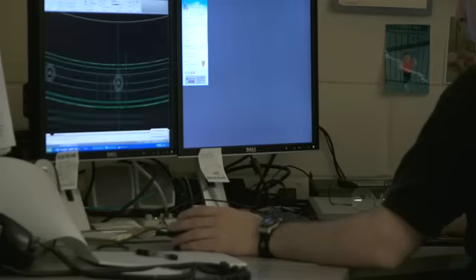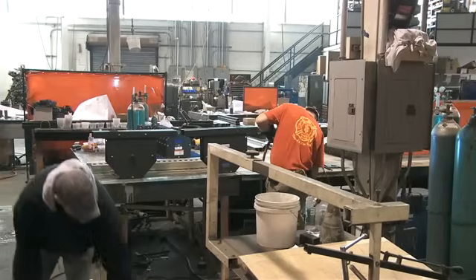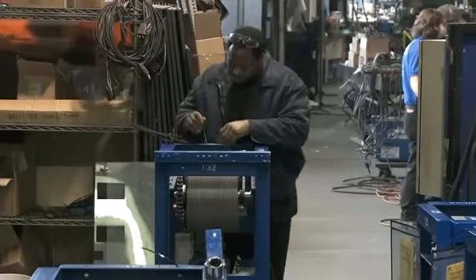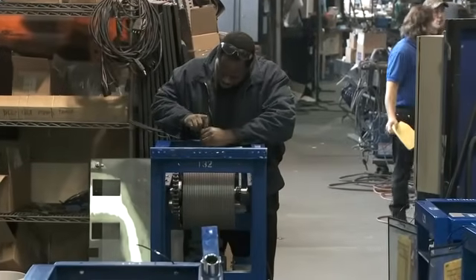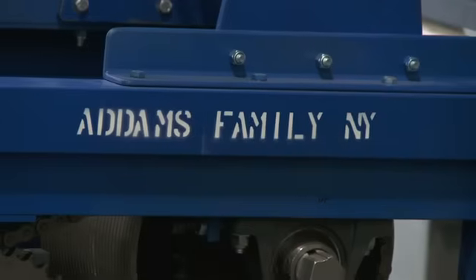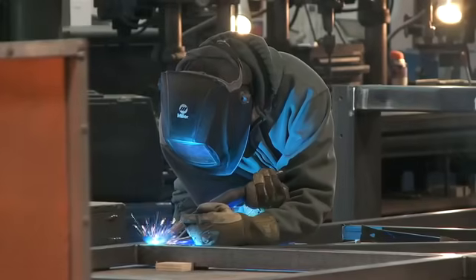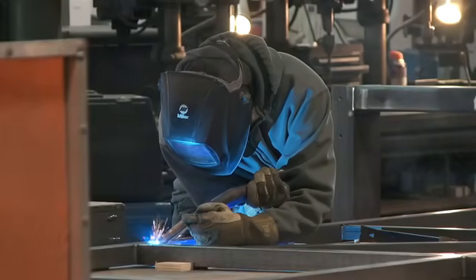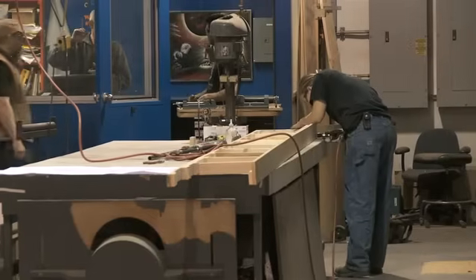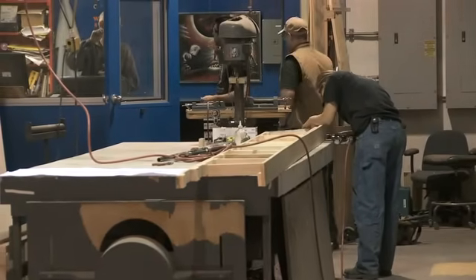For as many hours as I might spend in front of a computer trying to make it all right, there are 10 or 12 people — if not 100 people — on the shop floor who are going to work many, many more hours than I did to actually construct it, put it together, and make it function. A lot of those people have been doing this for a lot longer than I have, so I am dependent and reliant on their skills as craftsmen.